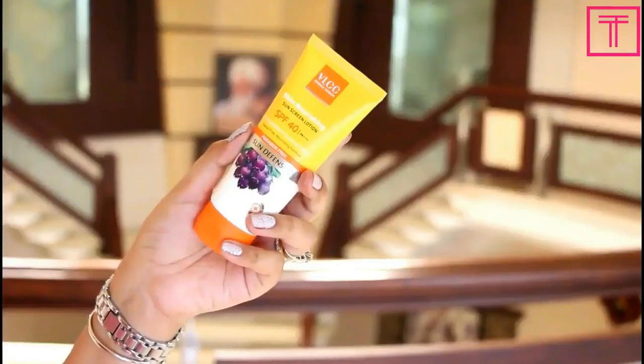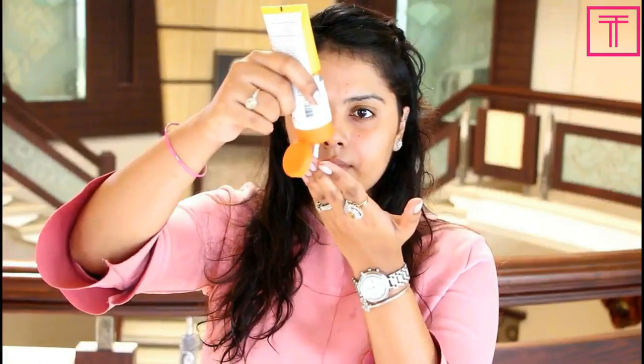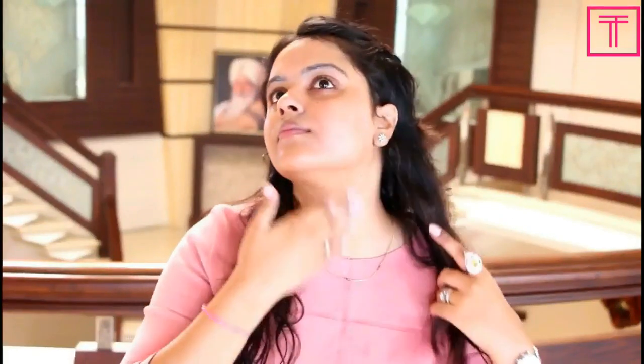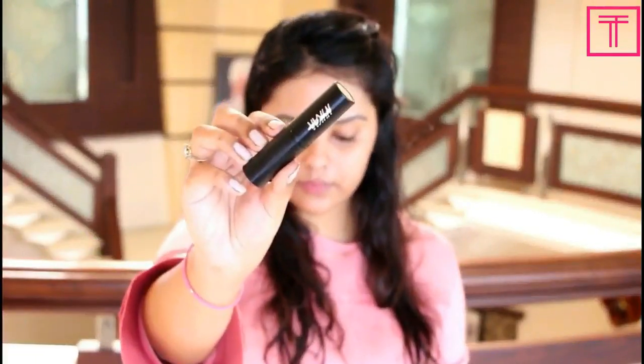I'm gonna start off by securing my hair using a claw clip — this step is mandatory for me because I don't want my hair to interrupt me while I'm doing the makeup. Next, the first product I'm gonna use on my skin is sunscreen lotion. This one has SPF 40 and it's by VLCC. It's so hot in Punjab that I cannot even think of skipping this step. I'm applying a good amount of sunscreen all over my face and blending it in — and don't forget your neck, especially while applying sunscreen.